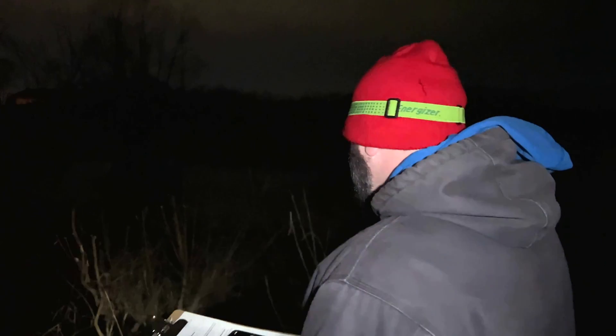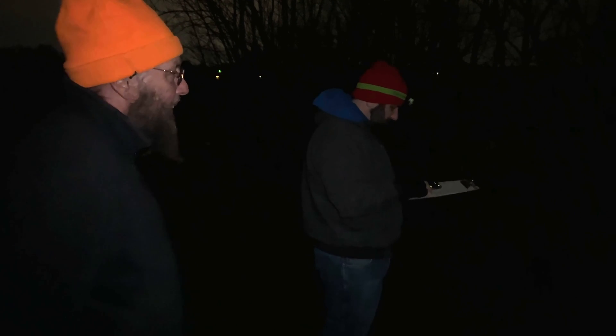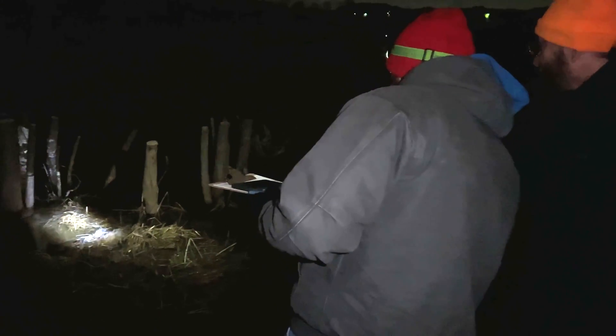We'll judge the call intensity of each species we hear, so it'll give us a real good comprehension of — well, there's a lot of peepers, maybe there's not so many western chorus frogs. Not only that, but when do they come along? It's really getting an understanding of what is here on this 700-acre property.